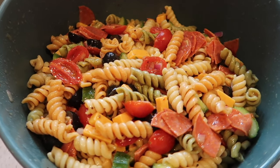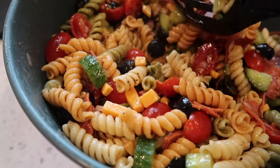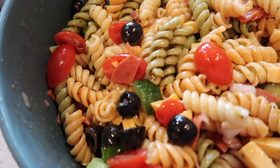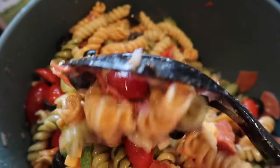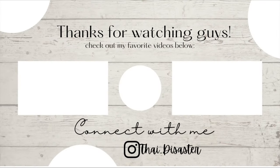This pasta salad has been sitting for about four hours now. It's nice and cool. Jamal says I need to add more Italian dressing because he likes his really wet, but I think this is perfect.